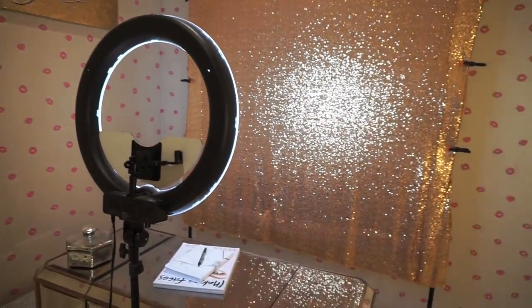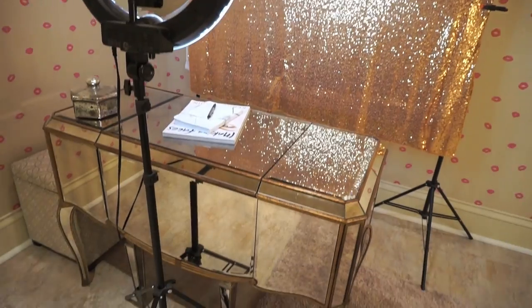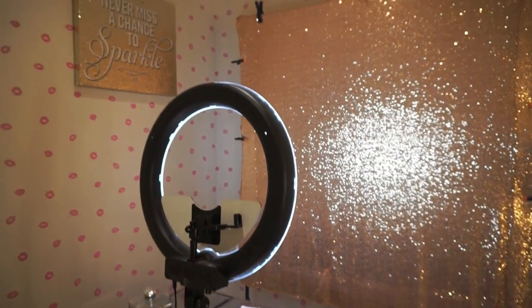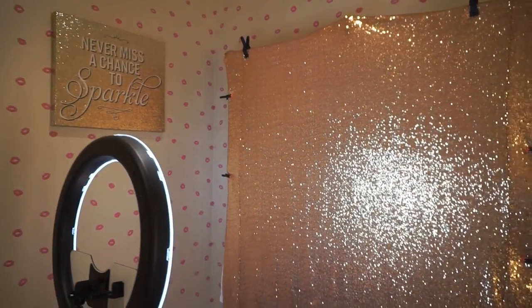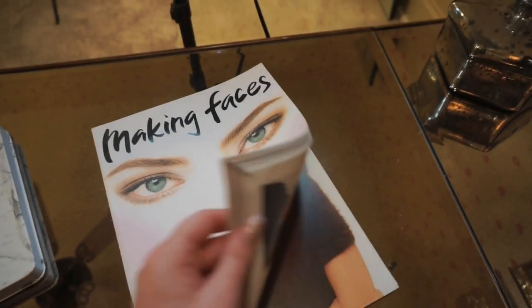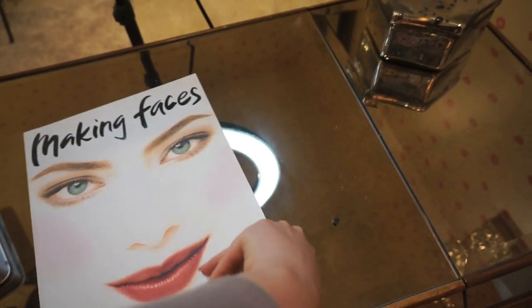When you first walk in you see my filming slash selfie space — this is where I film all my tutorials, my go-to area if I need some bomb lighting, all that good stuff. I usually have my gold backdrop up since it kind of matches my cute little wall art, but I switch it up from time to time.